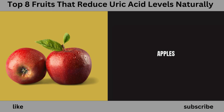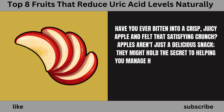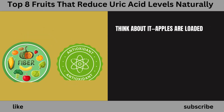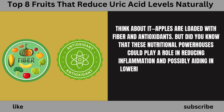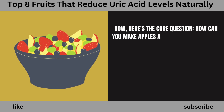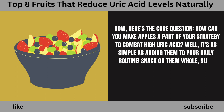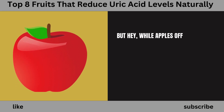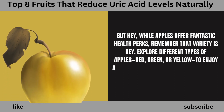Number 5: Apples. Have you ever bitten into a crisp, juicy apple and felt that satisfying crunch? Apples aren't just a delicious snack — they might hold the secret to helping you manage high uric acid levels. Apples are loaded with fiber and antioxidants, which could play a role in reducing inflammation and possibly aiding in lowering uric acid levels. You can snack on them whole, slice them up for a refreshing salad, or even bake them for a wholesome dessert. Explore different types of apples — red, green, or yellow — to enjoy a range of flavors and nutrients.